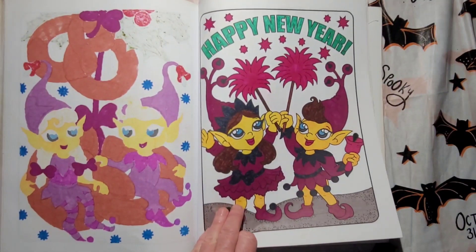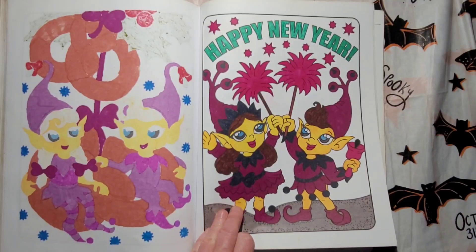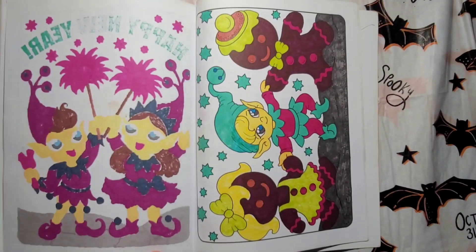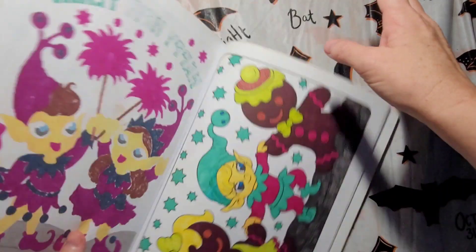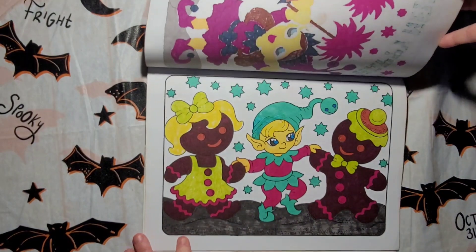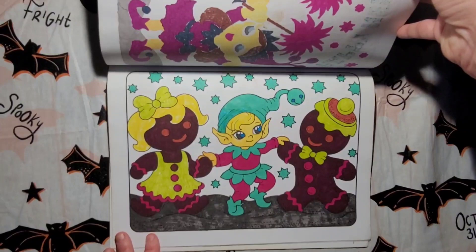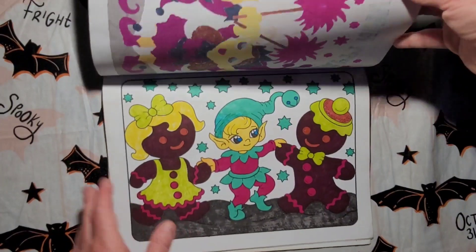I've colored this one too. I remember coloring it — I believe I colored it with somebody, this page. Oh, that's really cute there, that's a cute page. That's cute.